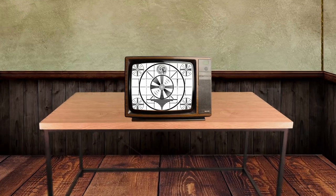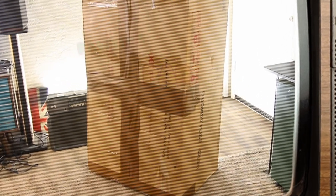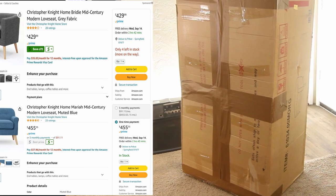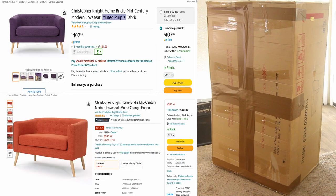Today we're looking in on my cousin Pawbit. He needs something to sit upon besides his fat ass. Amazon sells the Christopher Knight Home Friday Mid-Century Modern Loveseat in four different colors: there's gray, muted blue, muted purple, and the cheapest one is muted orange.